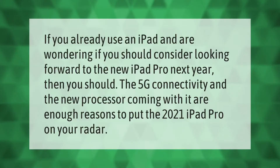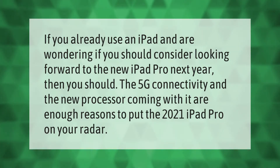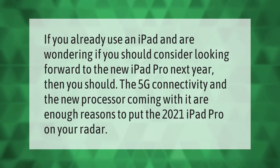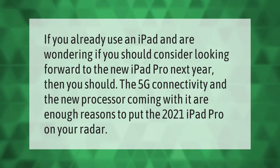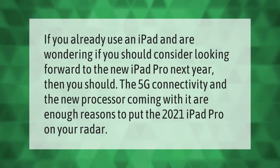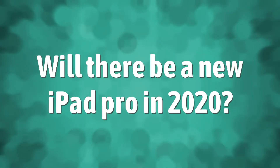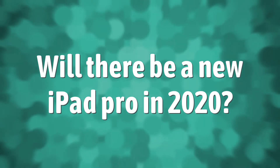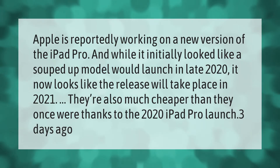If you already use an iPad and are wondering if you should consider looking forward to the new iPad Pro next year, then you should. The 5G connectivity and the new processor coming with it are enough reasons to put the 2021 iPad Pro on your radar.